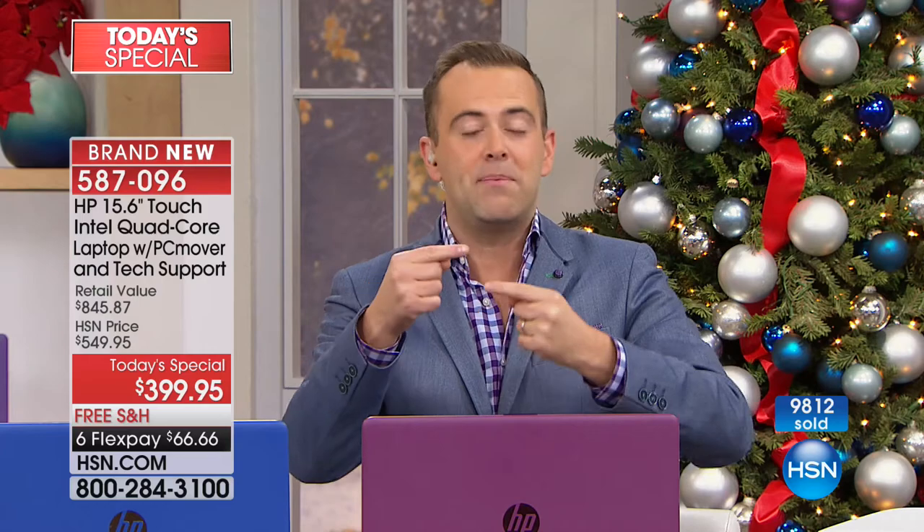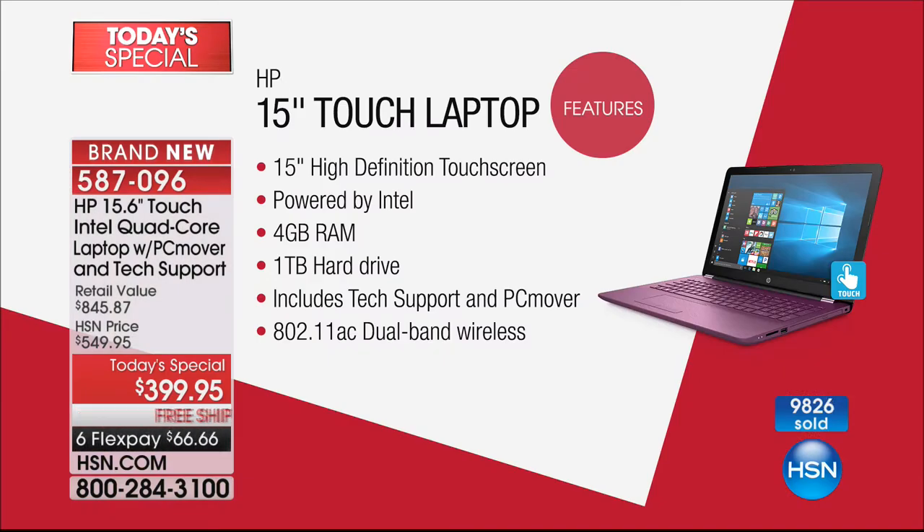I'm obsessed with the idea that people are looking and trying to talk themselves out of it because they're thinking there has to be something missing at this price. If you look at the specs of this laptop at this price, it is irresistible. Anybody searching for a laptop, the minute they see this at $399 for all of that, they're going to jump on in.